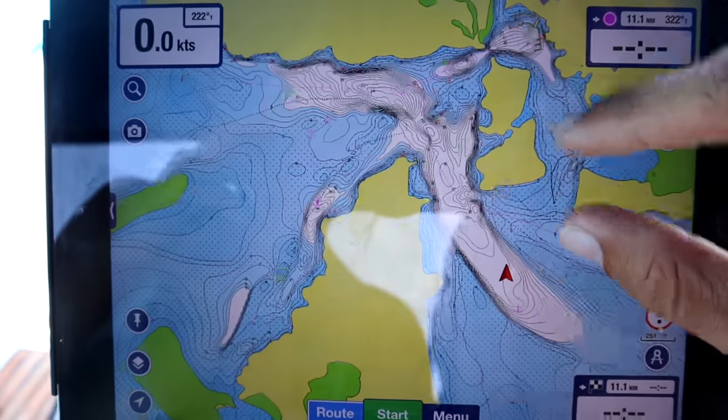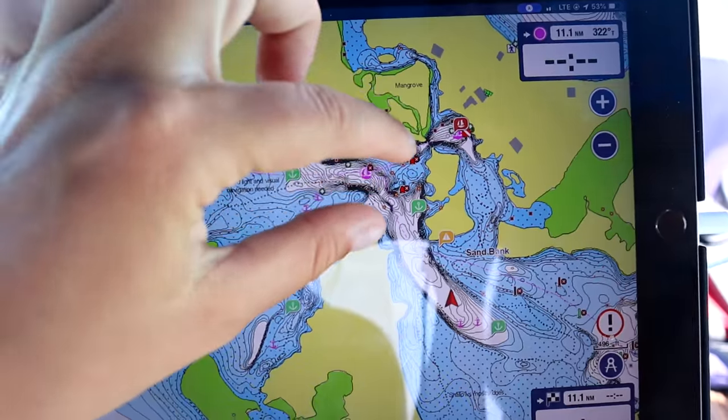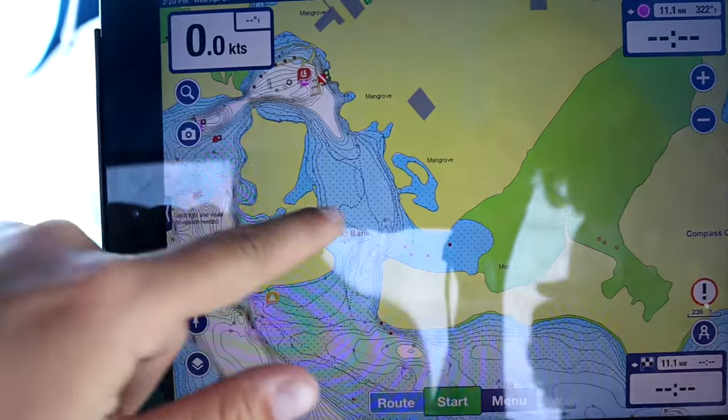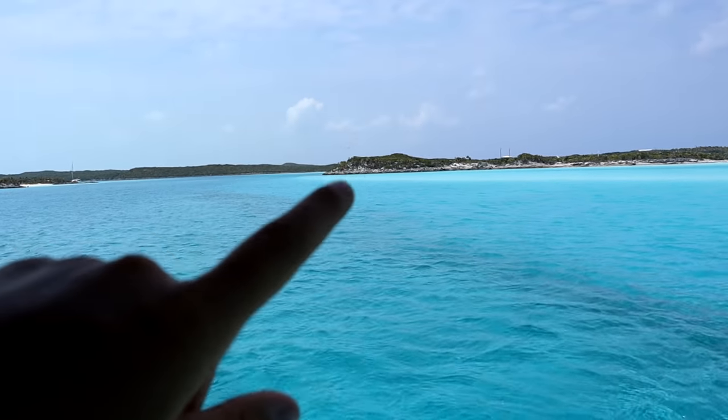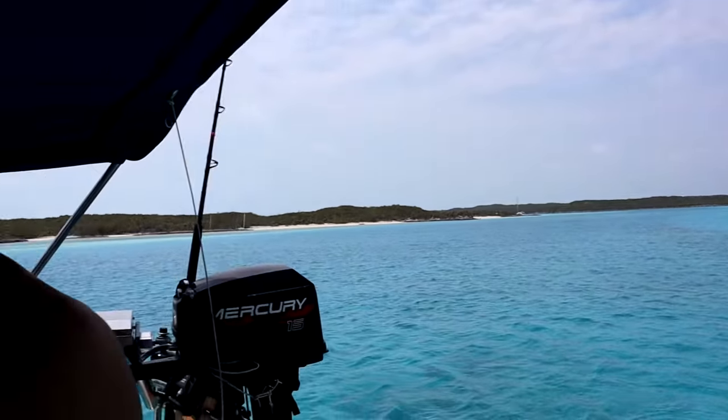Hello everyone, we just made it into Compass Key. We went through our first kind of tricky channel and did some really good visual navigation. We have a five-foot draft and we are anchored here. This is where all the sharkies are — where you see the famous nurse shark photo swimming by the marina. Just behind this rock is the marina. We're going to go dive on the anchor and then go swim with some sharkies.